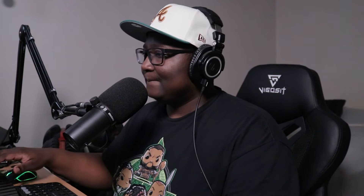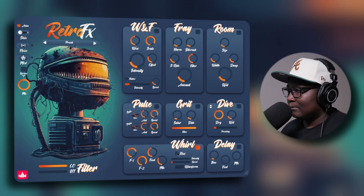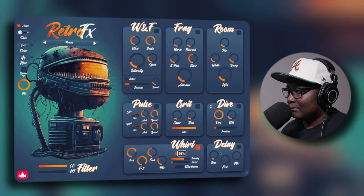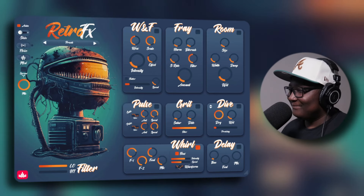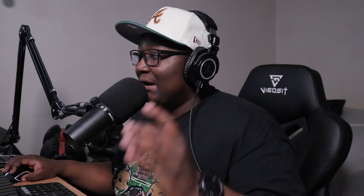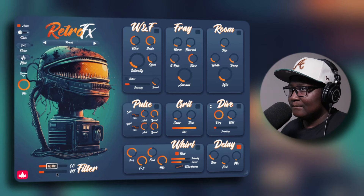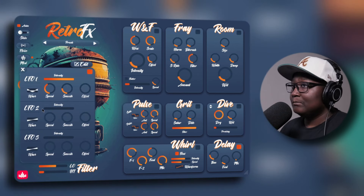Let's go to the next one, which is Grit. This one adds saturation and distortion, and it has its own low-pass filter. We're going to click it on and press play. Grit is doing exactly what it's supposed to do. Now as for Dive — this is another reverb module, but this one simulates reverb into different categories, giving your sound a different atmosphere. That was totally unexpected — I wasn't expecting that at all.